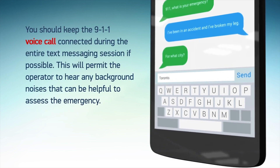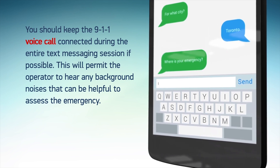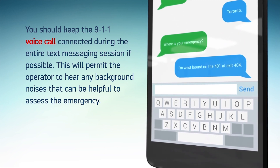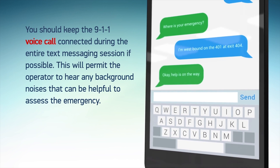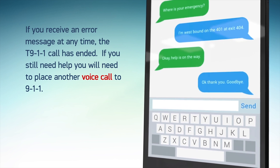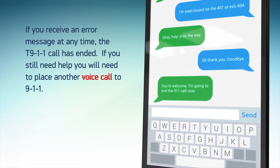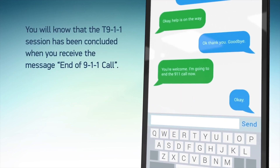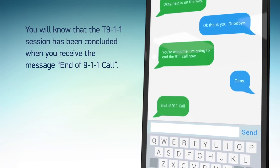You should keep the 911 voice call connected during the entire text messaging session if possible. This will permit the call taker to hear any background noises that can be helpful to assess the emergency and will provide enhanced 911 functions. If you receive an error message at any time, the T911 call has ended. If you still need help, you will need to place another voice call to 911. You will know that the T911 session has been concluded when you receive the message: End of 911 Call.